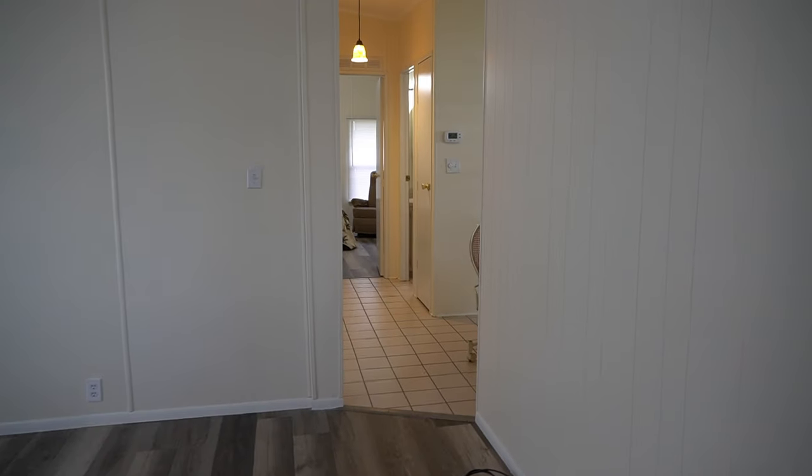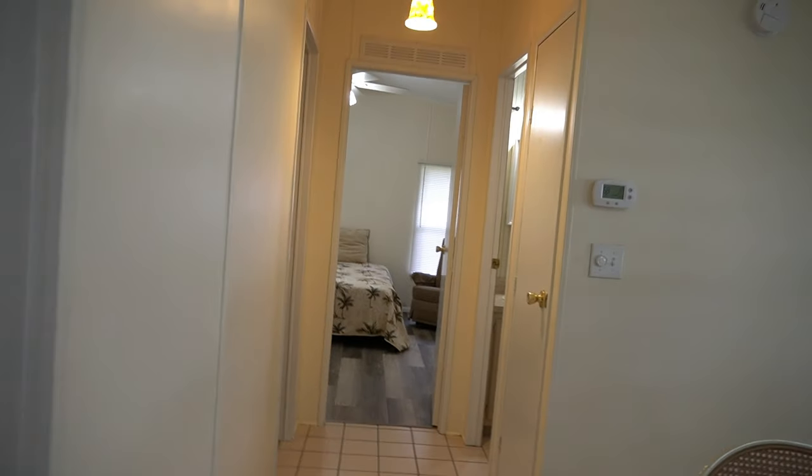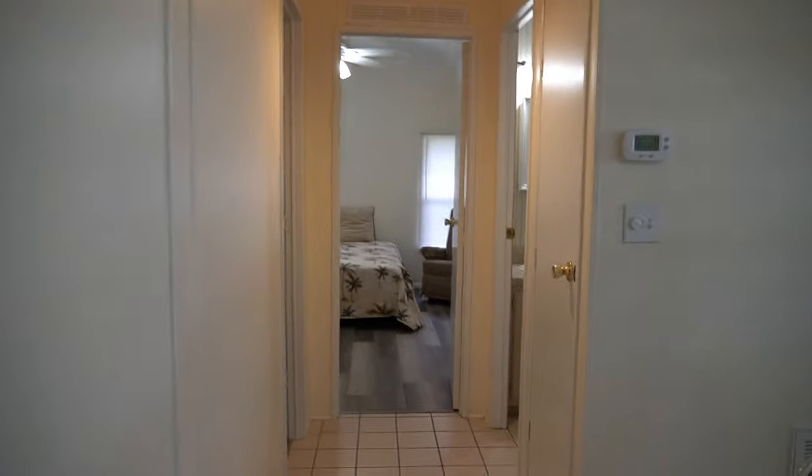There's a palm plant up there — I'm not sure what that is exactly. Let's go back here and take a look. This home is listed for $78,500.